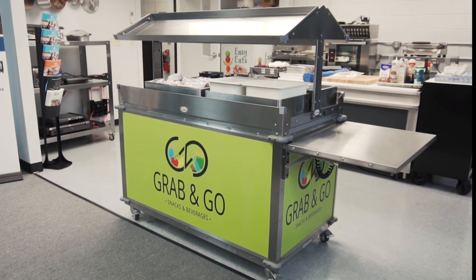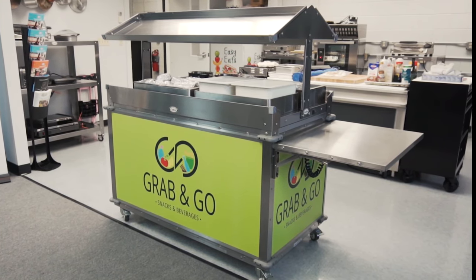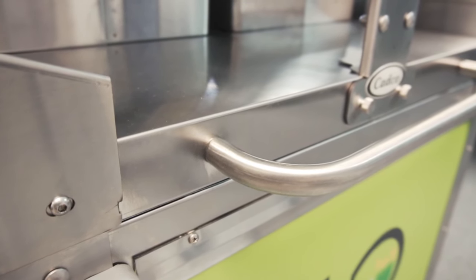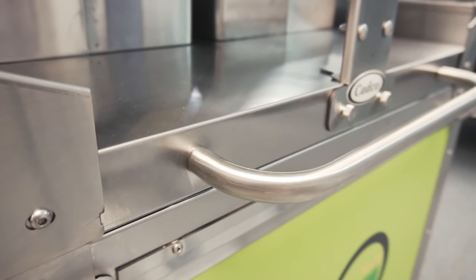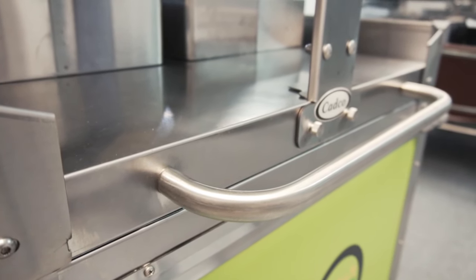Introducing the MobileServe Grab & Go Cart by CADCO. Engineered and manufactured in Winstead, Connecticut, Grab & Go Carts are constructed out of quality stainless steel and come fully assembled.